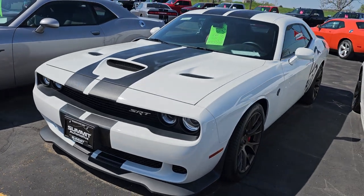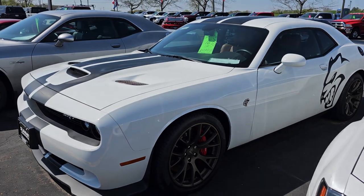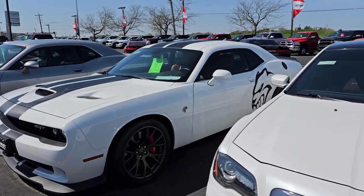Here is an SRT8 Hellcat. It's got the cat logo on the side, only 13,000 miles on it, and it has the Laguna brown leather inside. Really a good looking ride there.